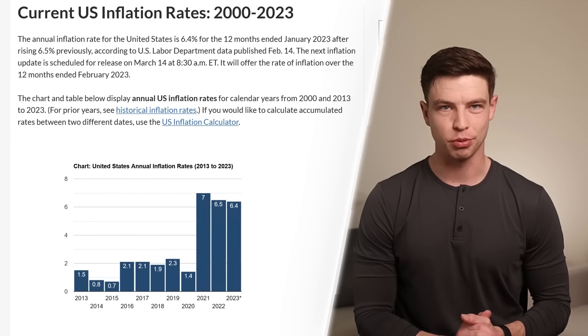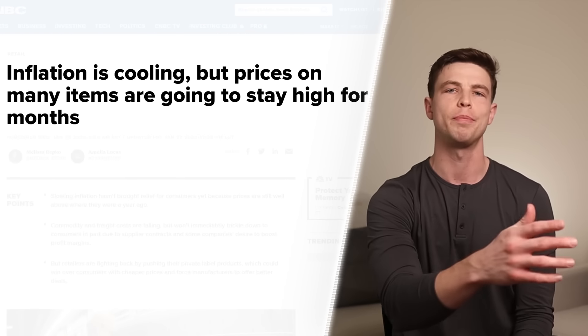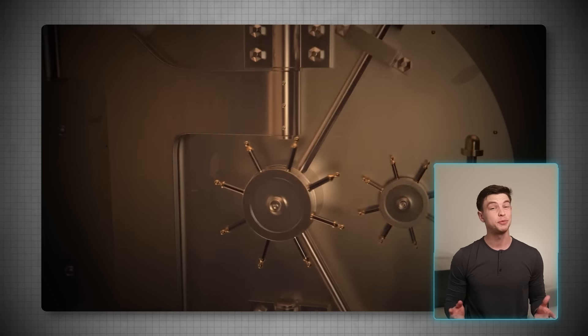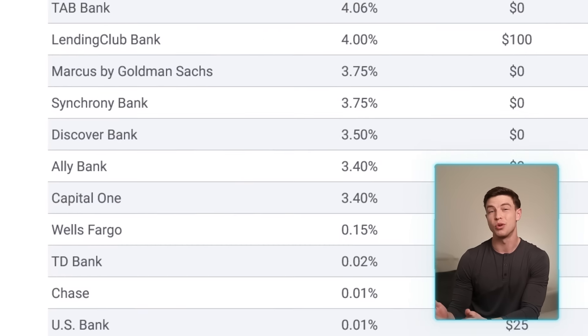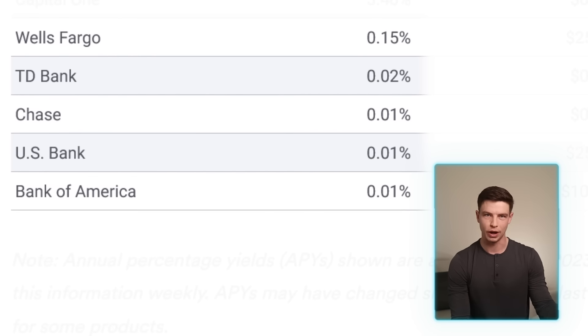With higher inflation still affecting the prices of most things we buy, if you're keeping your cash in any plain old national bank account, you could be making a huge mistake and losing money because of it. Those big well-known banks are paying out interest at the bare minimum for what are supposed to be savings accounts, so your savings are losing purchasing power quickly.